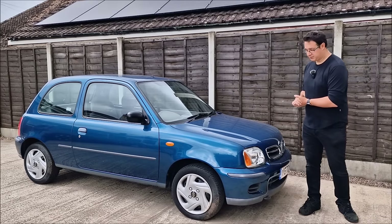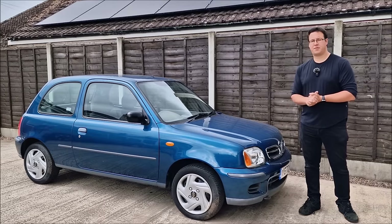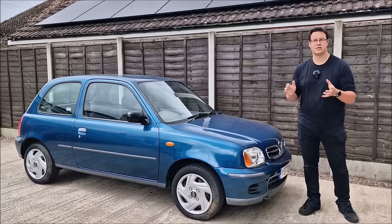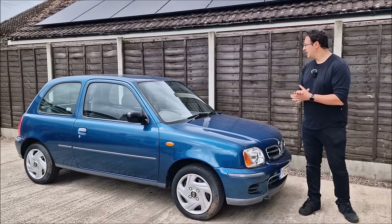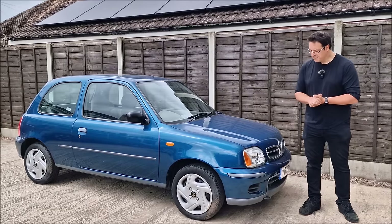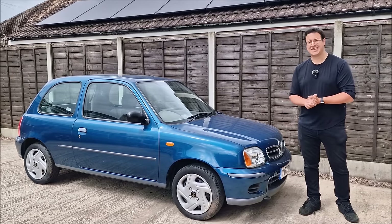Dad's never seen this car because it's been tucked away in my collection. I haven't really done too much with it since I bought it. I took the train down to Essex, picked it up and drove it the 300 miles back home — fantastic miles, bringing back nostalgia because I spent 10 years driving K11 Nissan Micras. I had one as my very first car, which is coming to the channel soon as a restoration project. I've brought it round to Dad's for a pre-MOT, as it's due an MOT test next week, and we're going to get Dad's genuine first reaction.